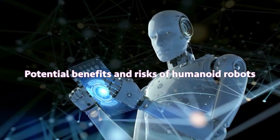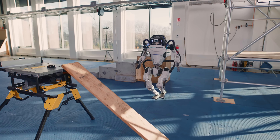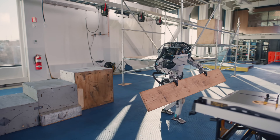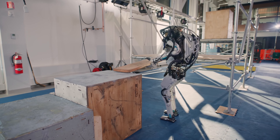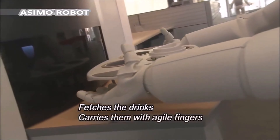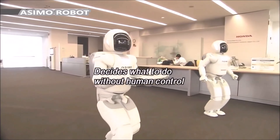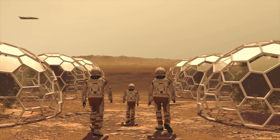Humanoid robots have the potential to revolutionize many industries and aspects of our lives. For example, they could be used to perform dangerous or repetitive tasks in factories and warehouses, provide care for the elderly and disabled, assist with disaster relief and search and rescue operations, and explore new planets and moons.